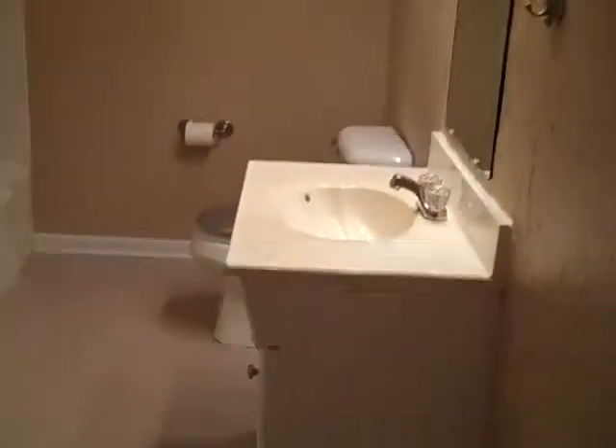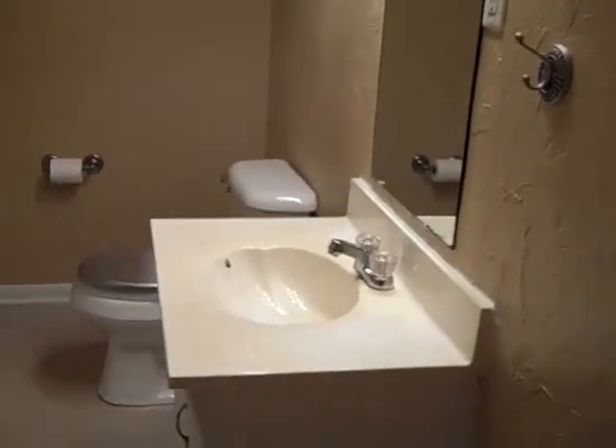Here's the guest bath. We've got neutral colors in here, hand texture on the wall, a single vanity and tub shower, and lots of storage.